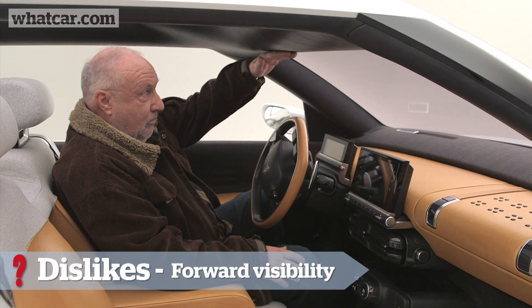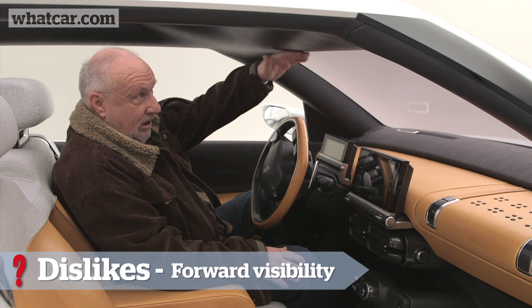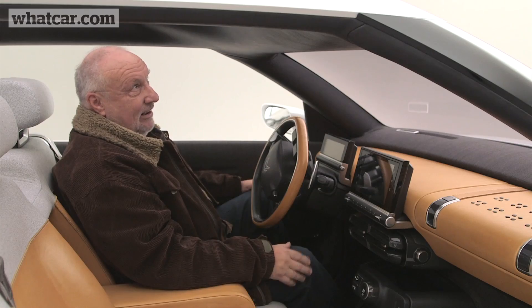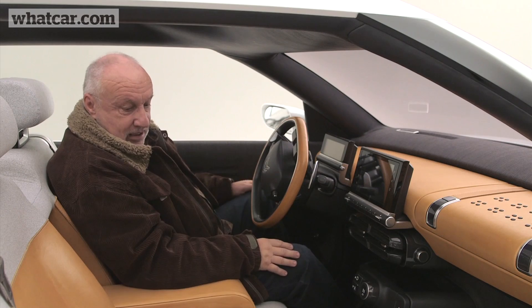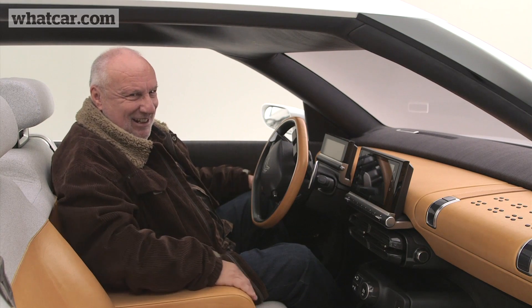The windscreen seems very low, but looking at it, this is not how it's going to be in the production model because there's no central mirror yet, and this is very bulbous. I think the roof in the production model is going to be higher and give you a better windscreen. I hope the bench seats go into the production model — I'm not sure whether they will, but I do like them.